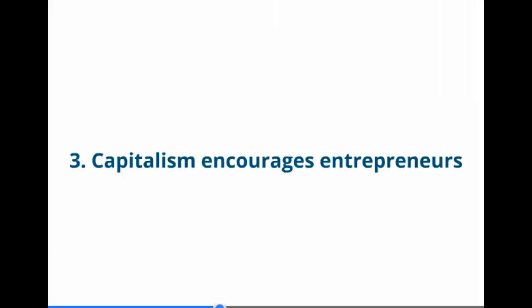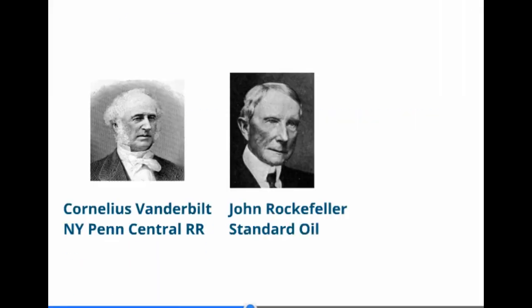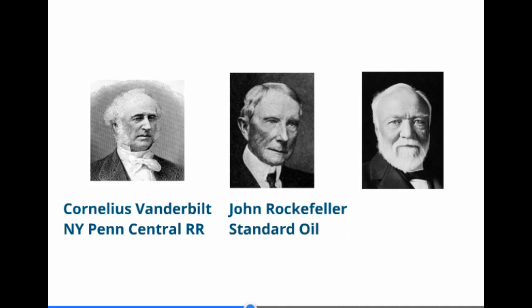Thirdly, our free market economic system, called capitalism, encourages entrepreneurs. People that want to start businesses are encouraged under our system. We see three industrialists here that started businesses: Cornelius Vanderbilt on the left started the New York Penn Central Railroad, John Rockefeller started Standard Oil Company, and Andrew Carnegie started the Carnegie Steel Company.